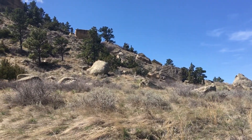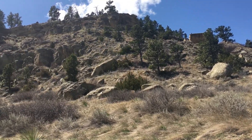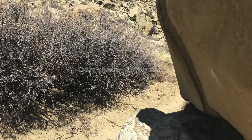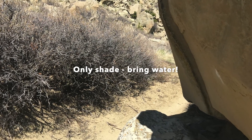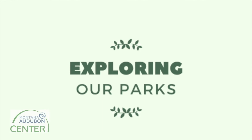Overall, this loop takes me about an hour to walk. You can always extend it by taking the many other trails that branch off of it. As you may have noticed, there is not much shade, so you are encouraged to bring water. So why not grab a pair of sneakers and head out the door?